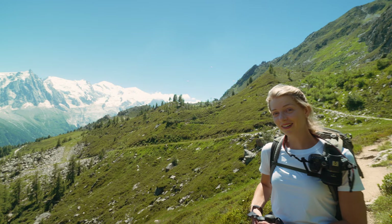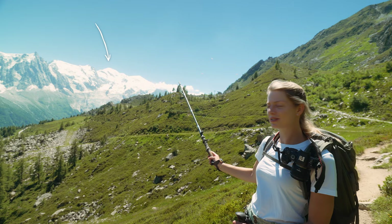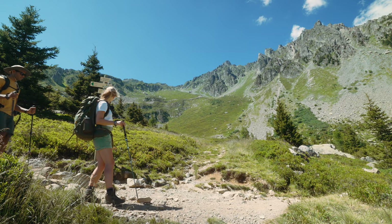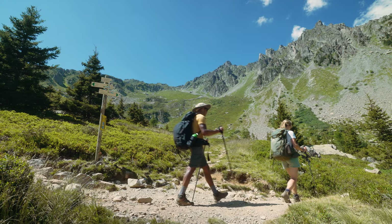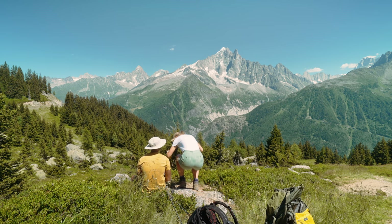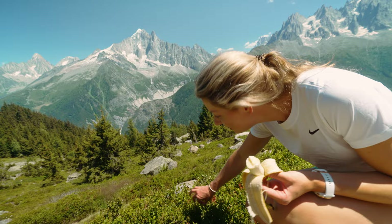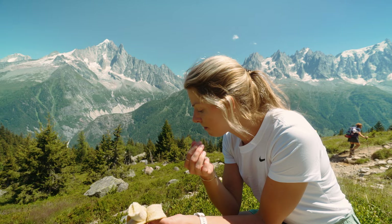We found Mont Blanc — it's over there, that one in the middle. Adi will put an arrow. I think we've seen it the whole time but we just asked someone and they confirmed it. We also found some blueberries — or I hope they are blueberries. There's one way to find out!